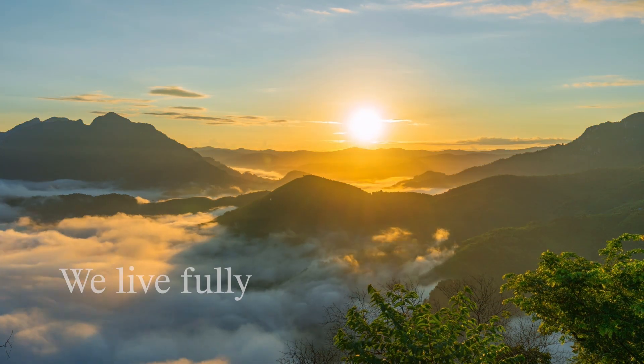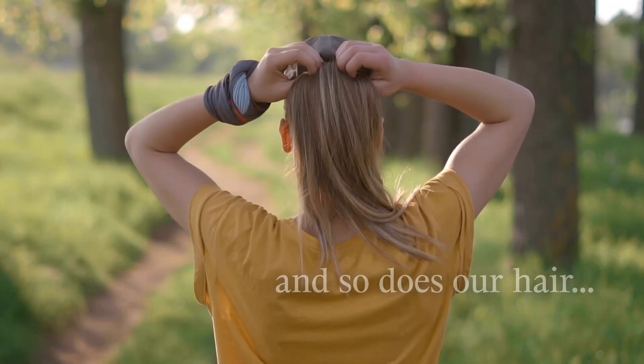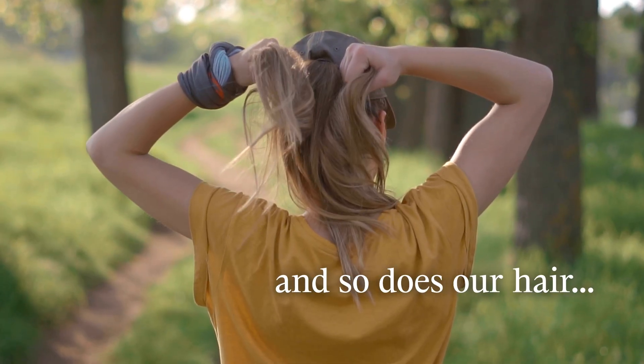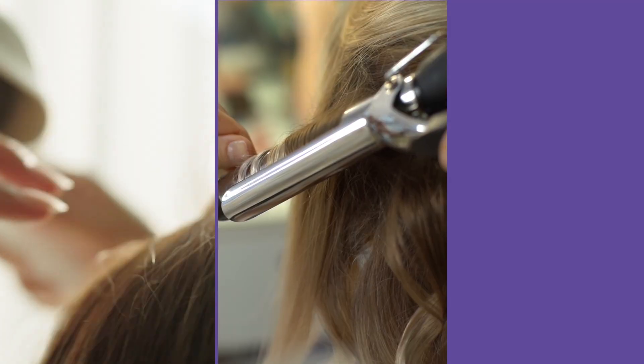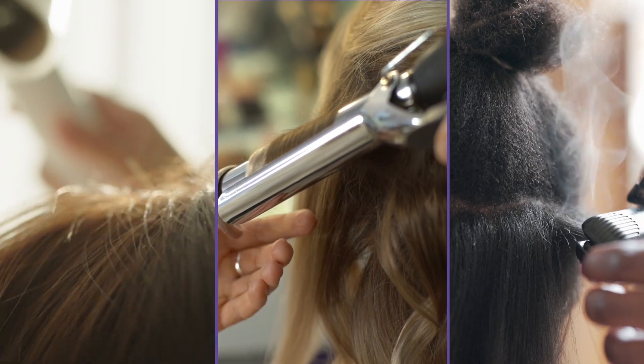In today's fast-paced world, we live fully and so does our hair — from sunny days to ocean breezes. With daily rituals like brushing each strand or applying heat with dryers and straighteners, the impact on hair becomes even greater.